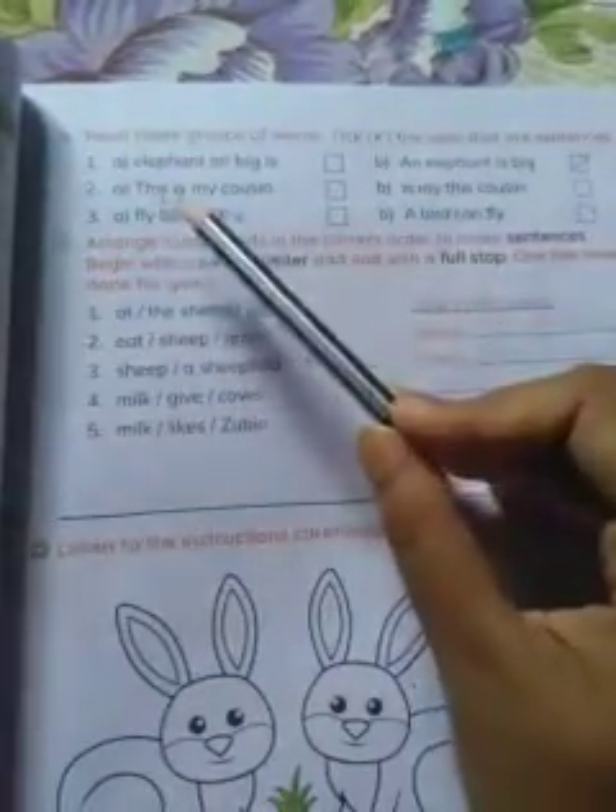Number 2. Option A: 'This is my cousin.' Option B: 'Is my this cousin' — it is not a sentence. 'This is my cousin' is a sentence. So, tick here.